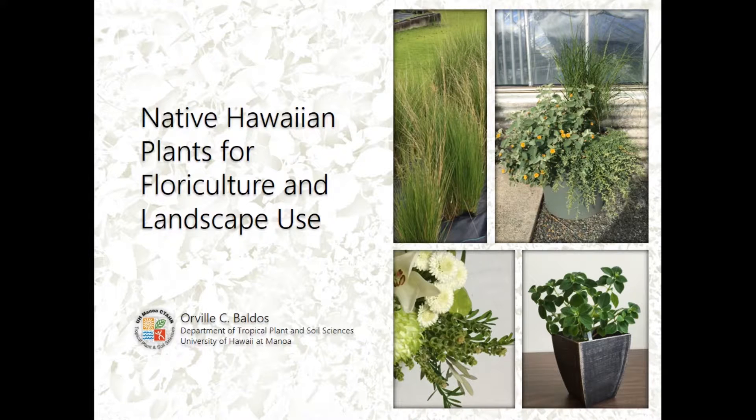Last but not least, Dr. Baldos is here from the University of Hawaii to give a presentation on his research. He does research on native plants for use in the landscape. I'd like to welcome and thank him for coming on such short notice.